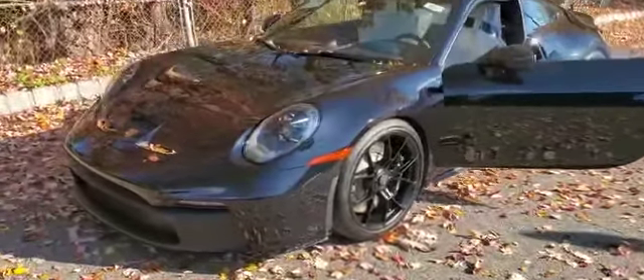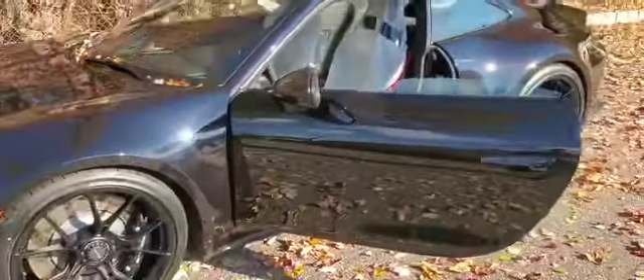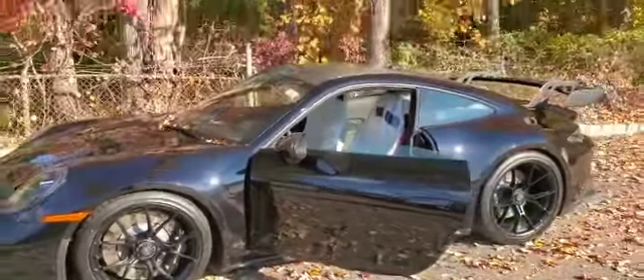What's going on everyone here at Xtreme. Got this 2022 Porsche GT3. Sorry for the leaves — it's a fall day.